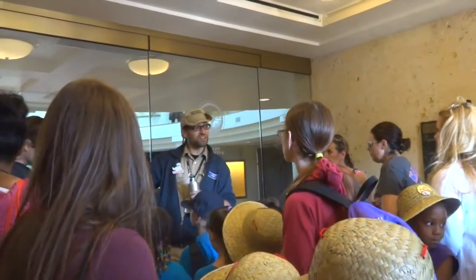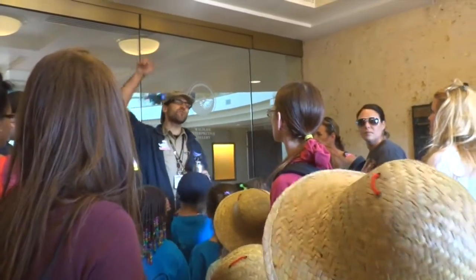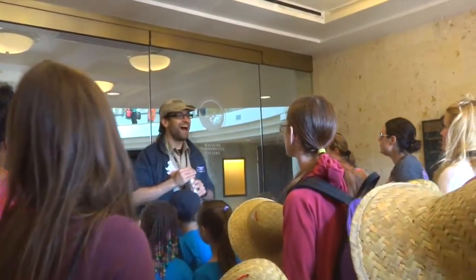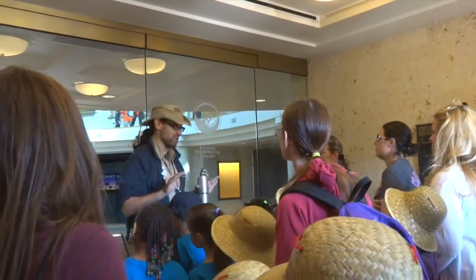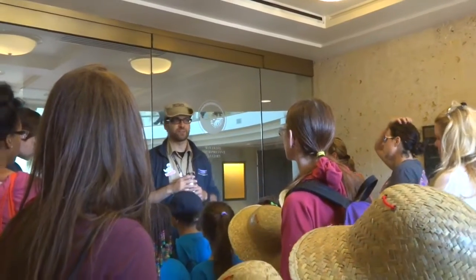We have our art collection located along the mezzanine. There are stairs as well as an elevator that can take you up. And of course, directly behind me there is the Butterfly Garden. That's going to be your exit out, so we always recommend that last. It leads right into the birdhouse and then out the sides of the building.